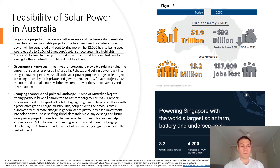Incentives for consumers play a big role in driving the amount of solar power used in Australia. Rebates and selling power back into the grid have helped drive small scale solar power projects. Larger projects are being driven by the private sector, which have the potential to make money, bringing competitive prices to consumers and driving uptake.